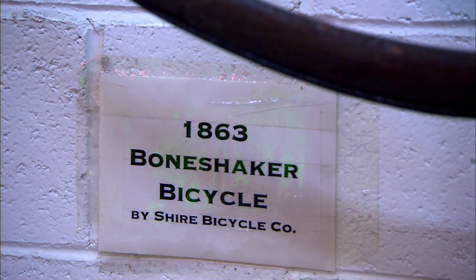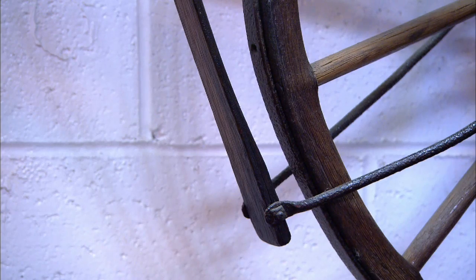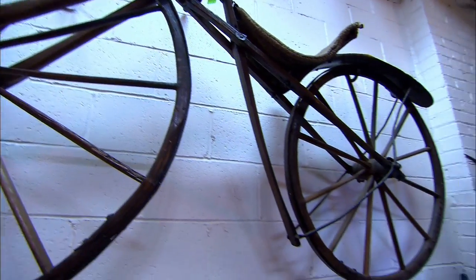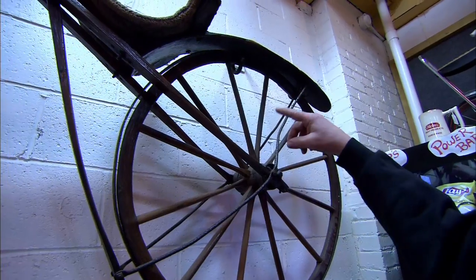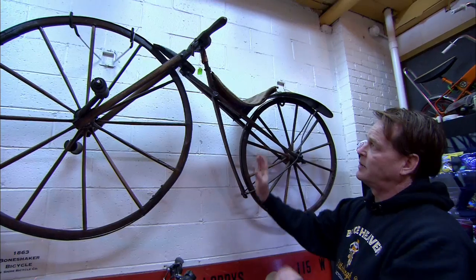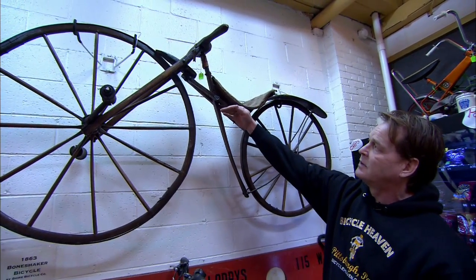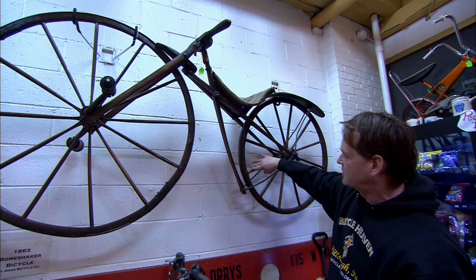This bicycle here is called a bone shaker — all wooden frame, wooden brakes, usually had a leather seat. It has regular hubs, wooden fenders, and the unique thing is when you push on the handlebars it causes the front brake to push down on the front wheel, and the back part rubs up against the back wheel.